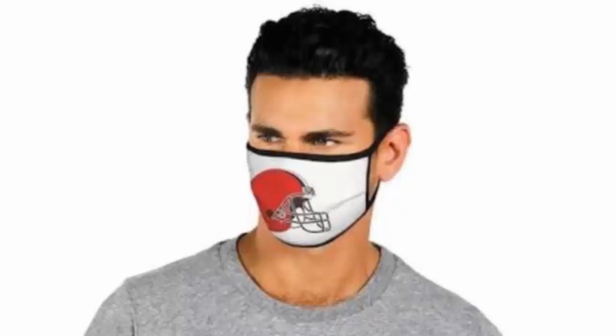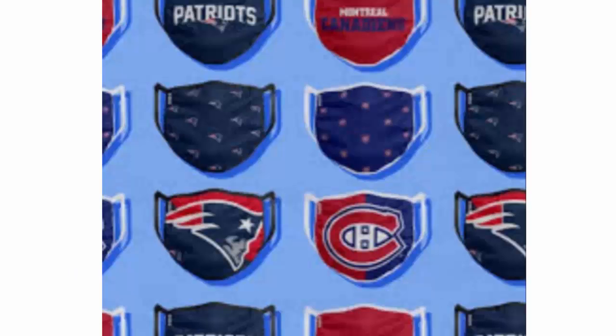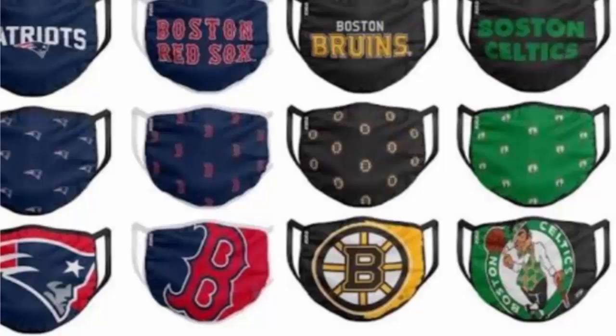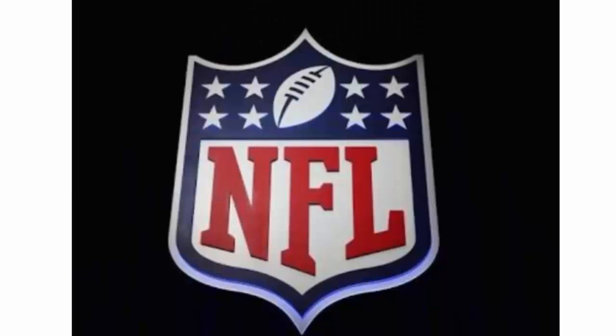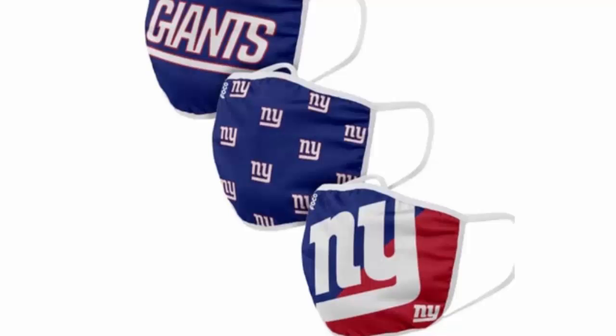The protective NFL mask has been created for NFL team fans. As you know, the NFL is the National Football League — a professional American football league which consists of 32 teams. They thought that there should be protection for the fans as well, so the website nflcovidmask.com has brought various masks with the NFL logo on them.